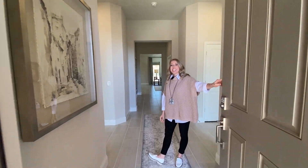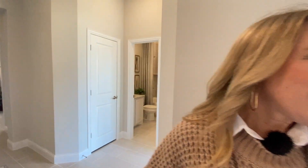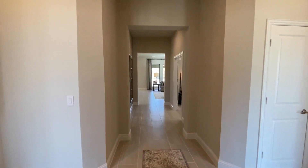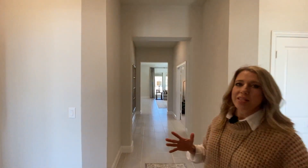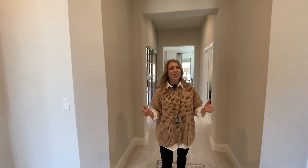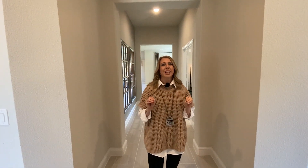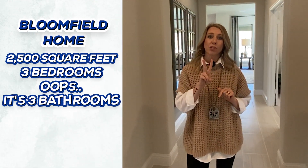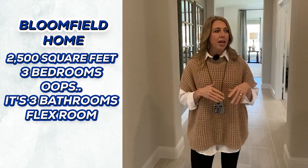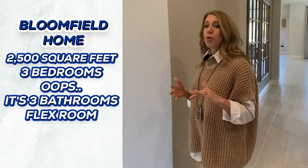Welcome home, y'all! As soon as you walk inside, this is probably one of the brightest model homes that we have been in — I truly mean it, this one is really light and bright. This home is around 2,500 square feet with three bedrooms, two bathrooms, and a flex room that could be used as a study. Three bedrooms and 2,500 square feet means these bedrooms are going to be really good sizes.